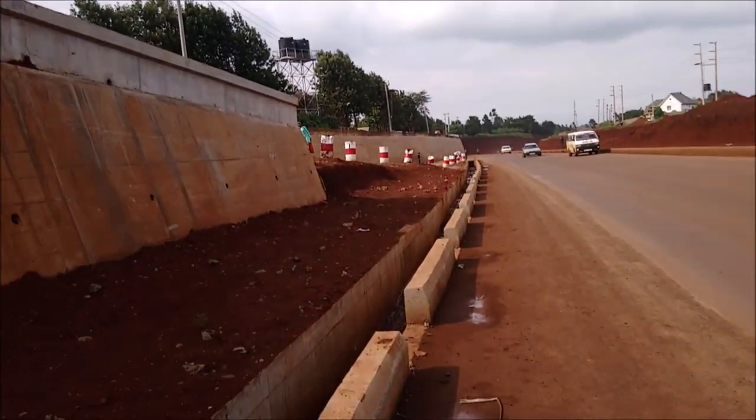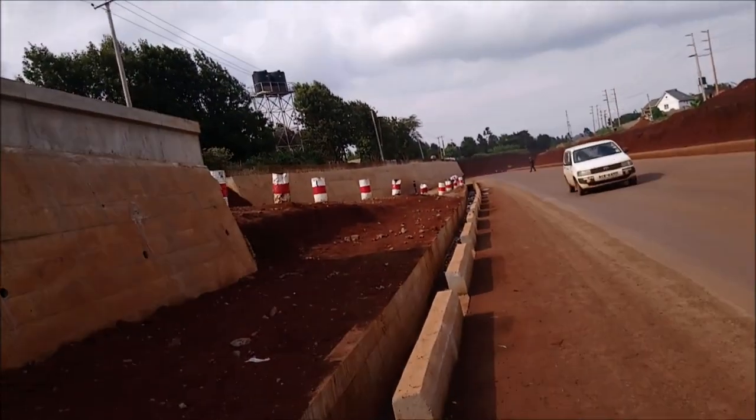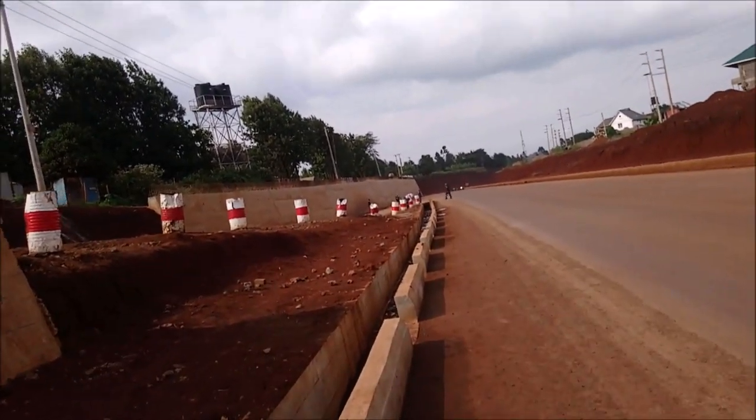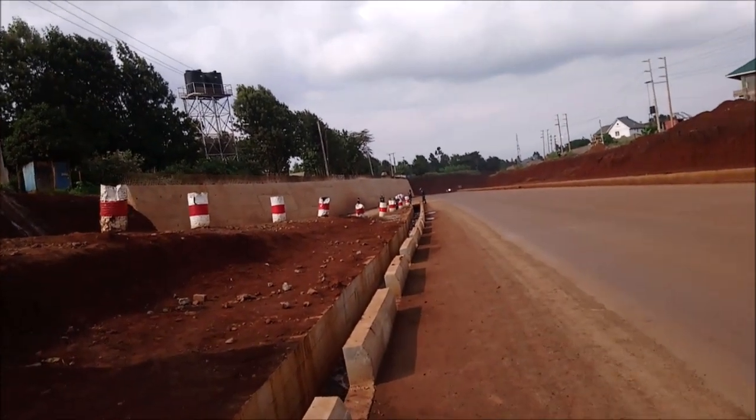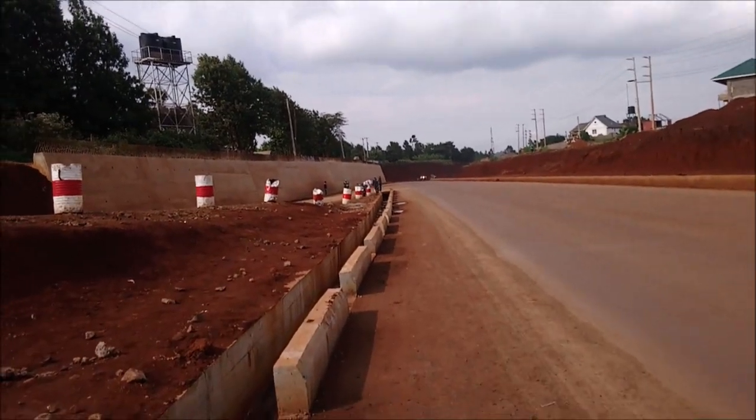The last time I was here, this road was not being used because they were still tarmacking it. But now you can see this side is already open and vehicles are already using it.